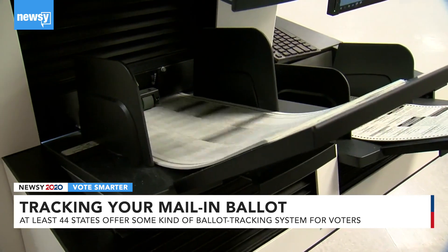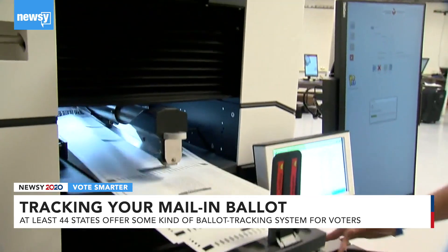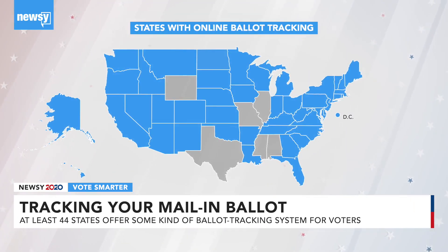Federal law requires all states to provide ballot tracking for military and overseas voters. And at least 44 states and Washington, D.C. have some kind of online ballot tracking system for everyone else. Some states will allow voters to track their ballot the way they would track a UPS package coming to their home or being sent to someone else.